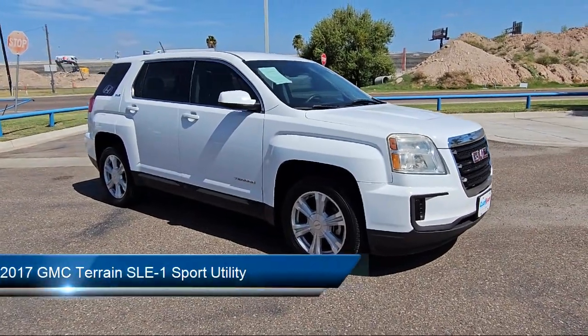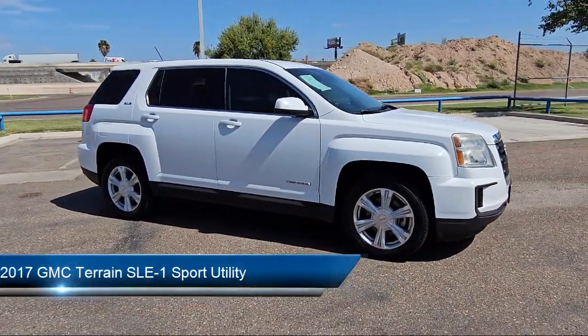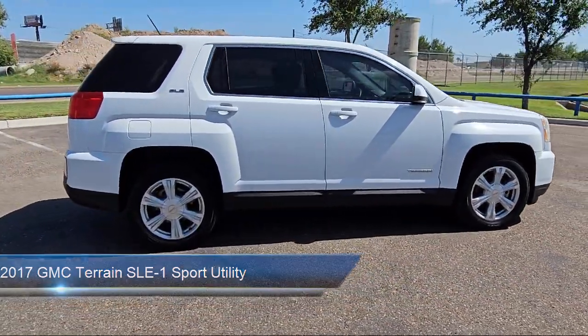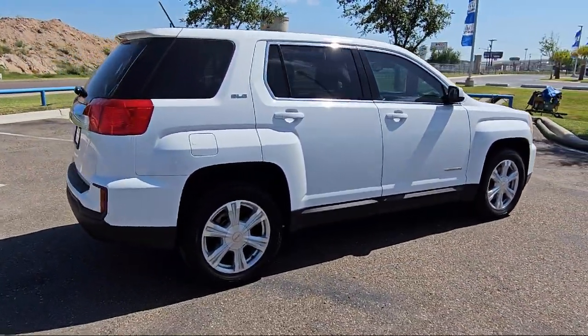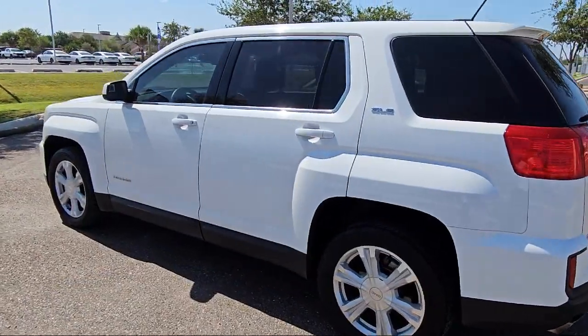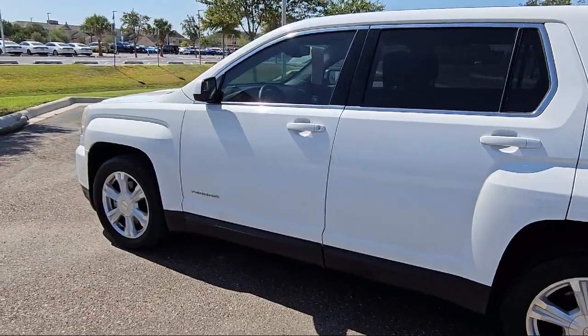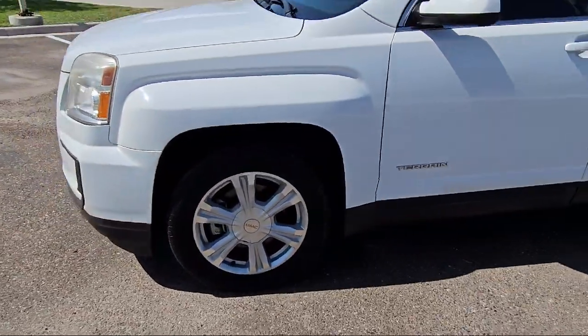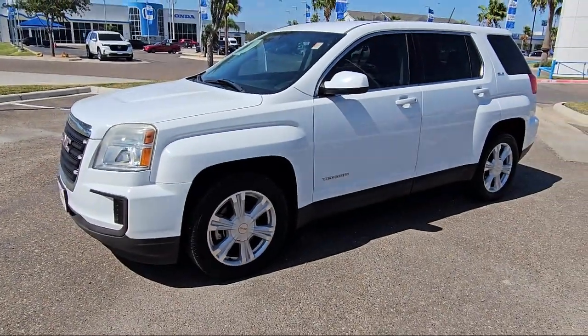It comes equipped with keyless entry, premium cloth seat trim, rear view camera, climate control, Bluetooth smartphone integration, speed sensing steering, rear seat center armrest, alloy wheels, electronic stability control, steering wheel controls, and has less than 70,000 miles on the odometer.